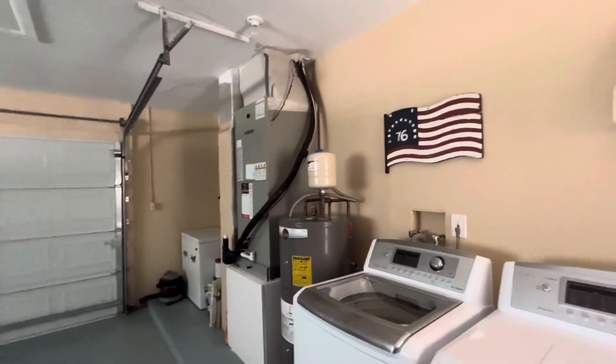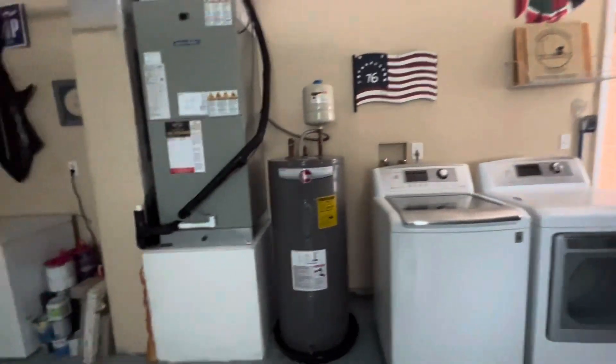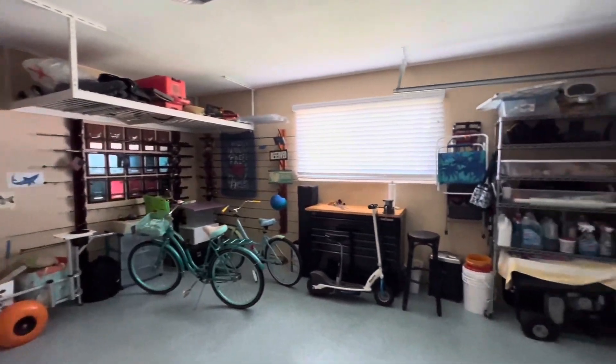Hot water heater, HVAC, looks in great condition. Got a swamp cooler off to the side as well. And they've really done a great job with the flooring here.